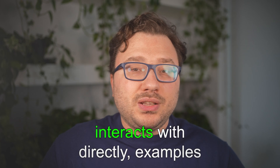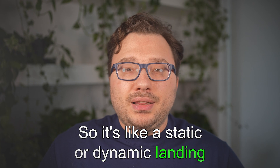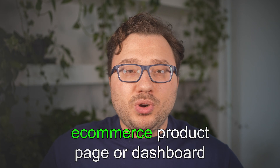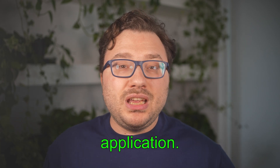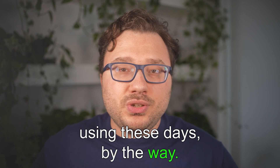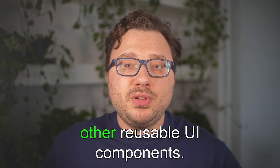Front-end development focuses on everything the user interacts with directly. Examples of front-end projects you'll likely face include landing pages — static or dynamic pages for a product or service using HTML, CSS, and JavaScript frameworks like React or Vue.js — and interactive user interfaces, such as an e-commerce product page or dashboard built with React or Angular. There are also SPAs (single-page applications), which provide seamless navigation without refreshing the page, like a portfolio site or task management app. Almost everything you use these days is an SPA. Another project type is form validation and reusable UI components like drop-down menus and carousels.